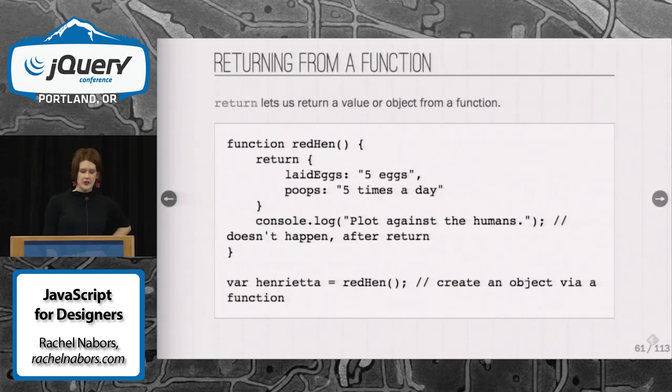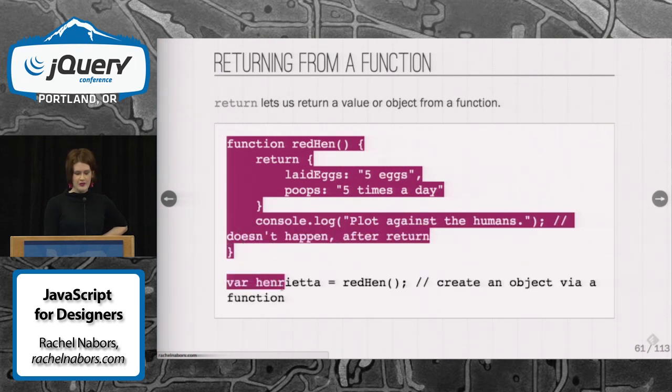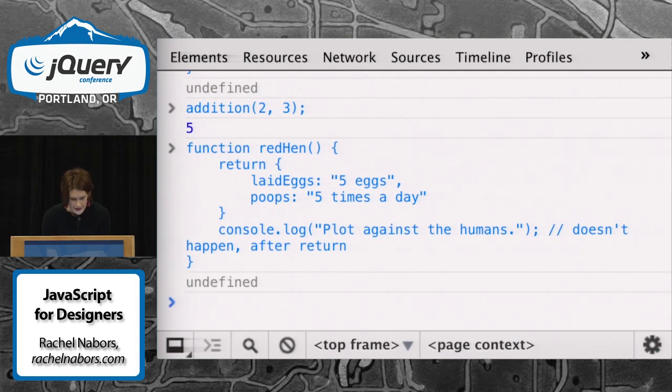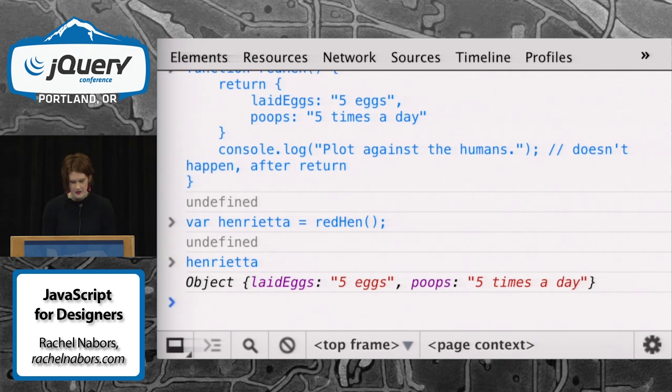Return lets you return a value from a function — really handy when you're making objects or doing things called closures. But after return, nothing else runs. For instance, here we're going to make a little red hen. She's laying eggs and she's pooping, but she's not plotting against the humans — it never got to run that part. Although I'm pretty sure she was.